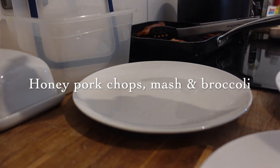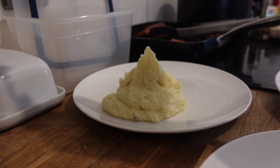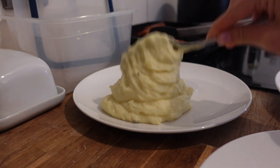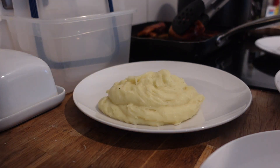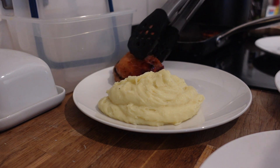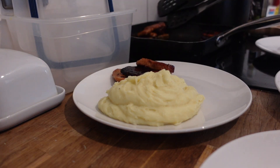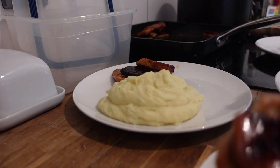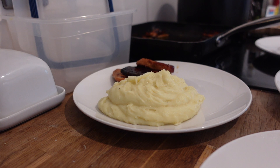So this is pork chops cooked in honey and balsamic, with mashed potato and broccoli. Broccoli is just nice and easy and the children like it. The pork chops were really nice — I found a recipe online where you mix balsamic, honey and water and boil the chops in that until the liquid reduces so it's not watery. I added some parmesan cheese into the mash as well.